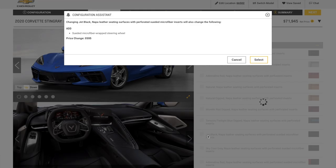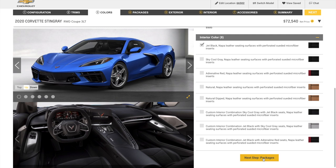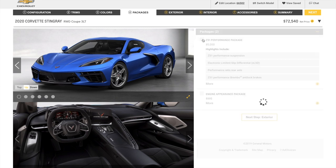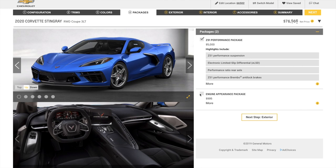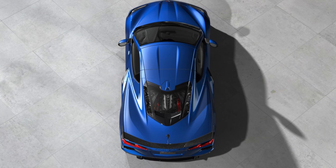That was an additional $595. For packages, we went with the Z51 Performance Package, which was an additional $5,000, and the Engine Appearance Package so you could see through the actual glass on the back hatch, just like a Ferrari or Lamborghini.